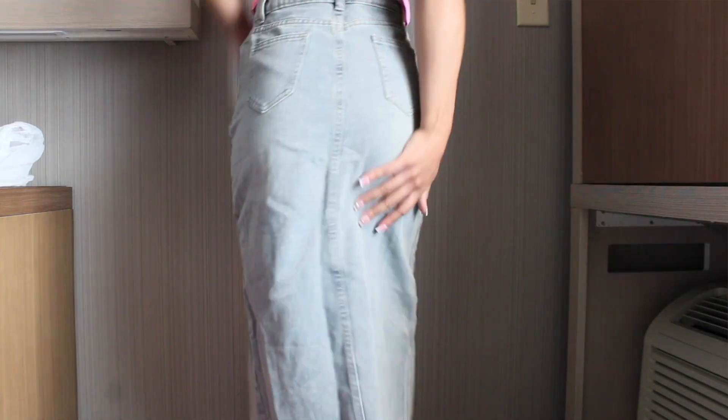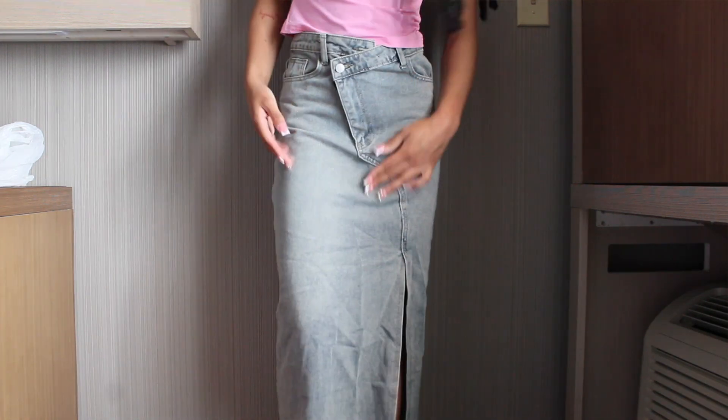Next I have this long jean skirt — this is the one I was going to wear with that gray Y2K shirt. I like the wash; it gives kind of an olive green, yellowy tint. It also has that crossover in the front and I like the length — it comes down to your ankles. The waist is another problem for me, but the shirt kind of comes over it, so I might wear a belt. It has a little distressing at the hem.